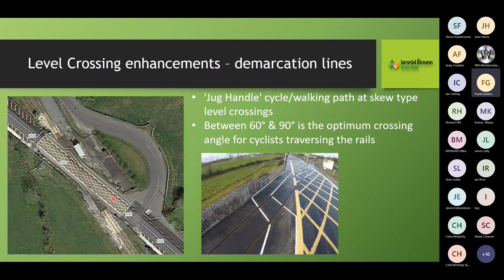For cyclists at acute skew level crossings, we had many accidents — collarbones broken — because cyclists ignored dismount signs and their front wheels got caught on the rail. We looked at a jug-handle design: research showed that 60 to 90 degrees is the optimum angle for cyclists traversing rails. We bring cyclists in and encourage them to cross at 60 degrees, turn, and head off again. Since implementing this, accidents have reduced and cyclists seem to be obeying the layout.